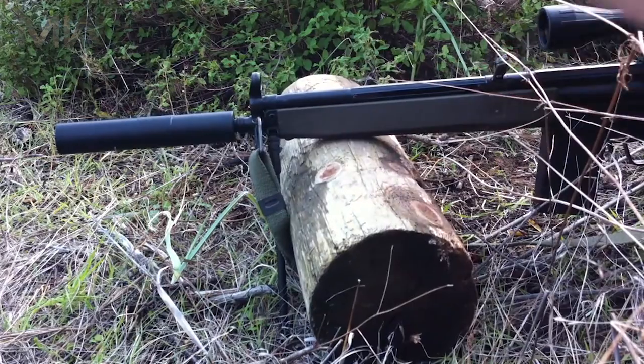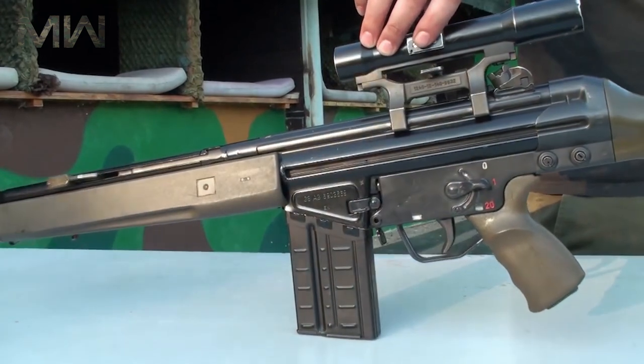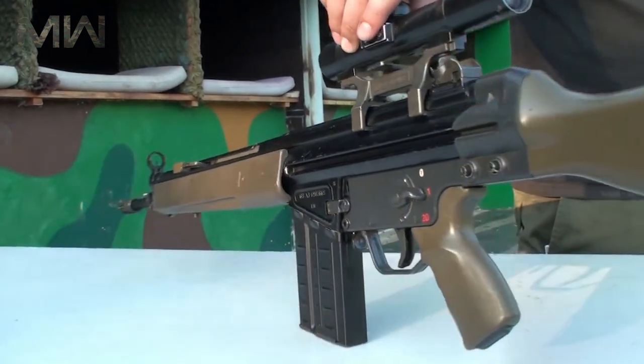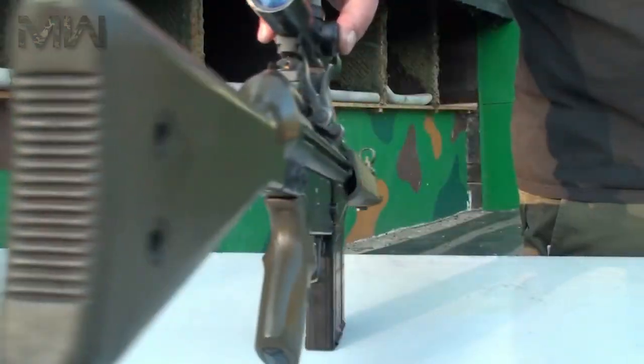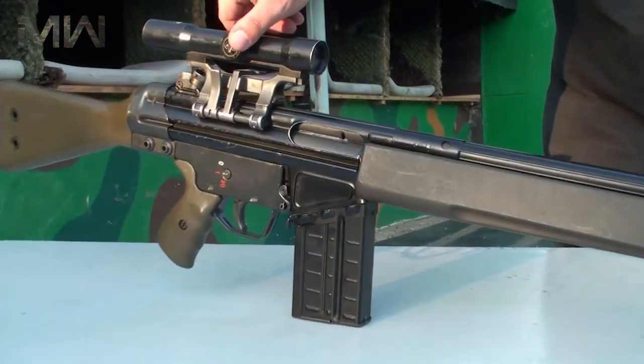Even though the G3 is an older design, it's proved to be an accurate, rugged, and reliable weapon that is very simple to maintain. The German G3 is as popular as the Russian AK-47 or the American M16.